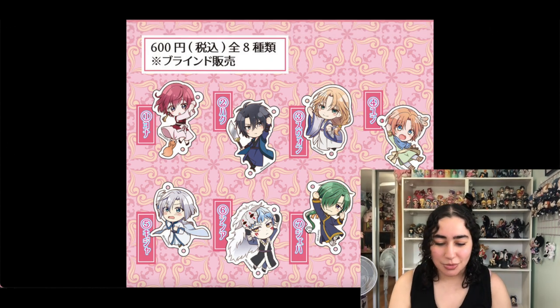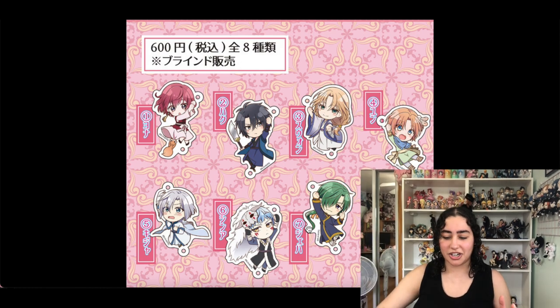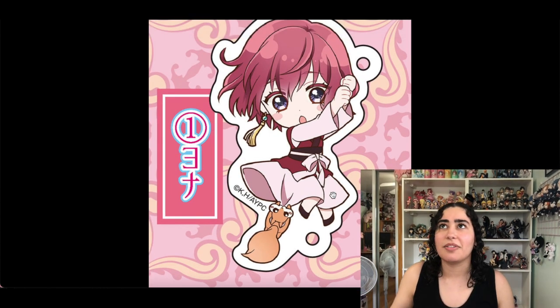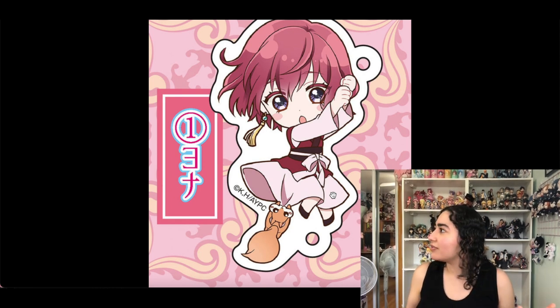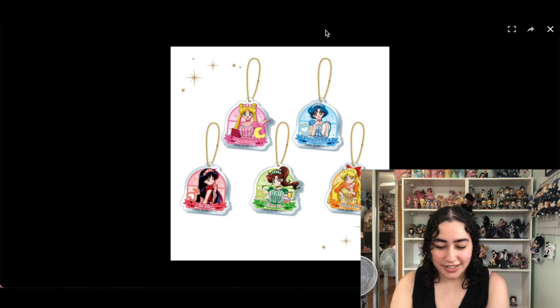I want to keep these but also kind of don't. These are keychains where you get each character and can attach them together to make a long chain of characters hanging onto each other. I love the art too — it's super cute and it's Yona of the Dawn. I literally have no Yona of the Dawn merch at all — I'm just processing that. If you haven't seen this anime, it's incredible. I'll keep these for now.